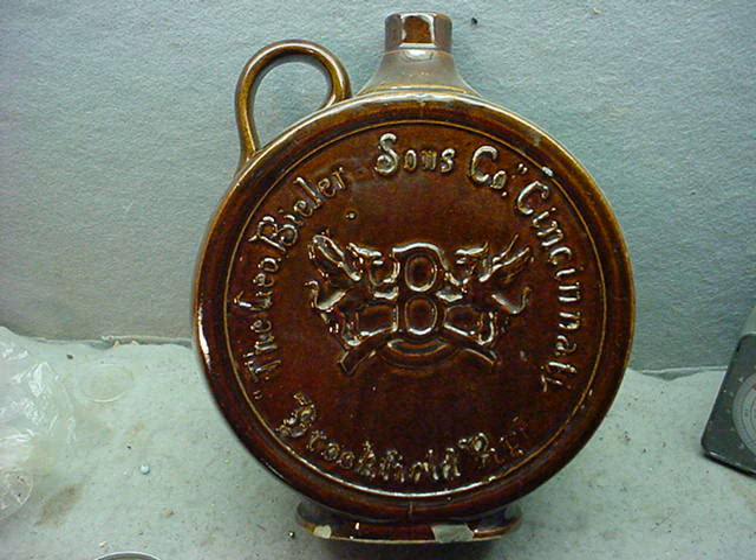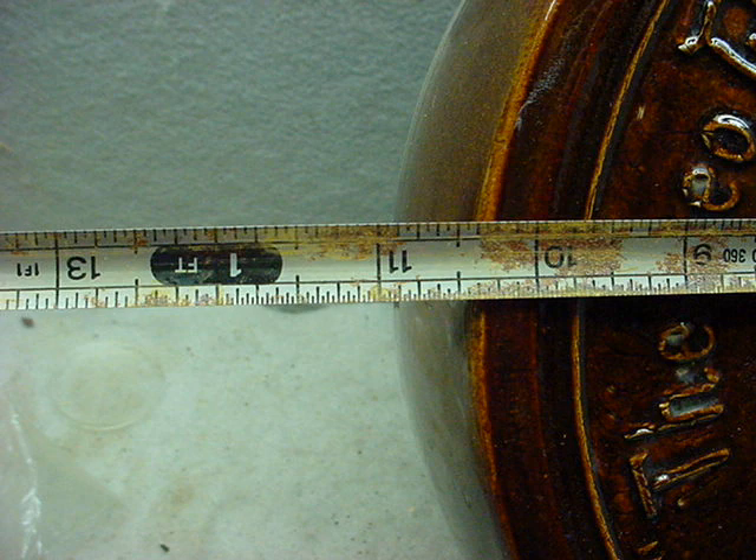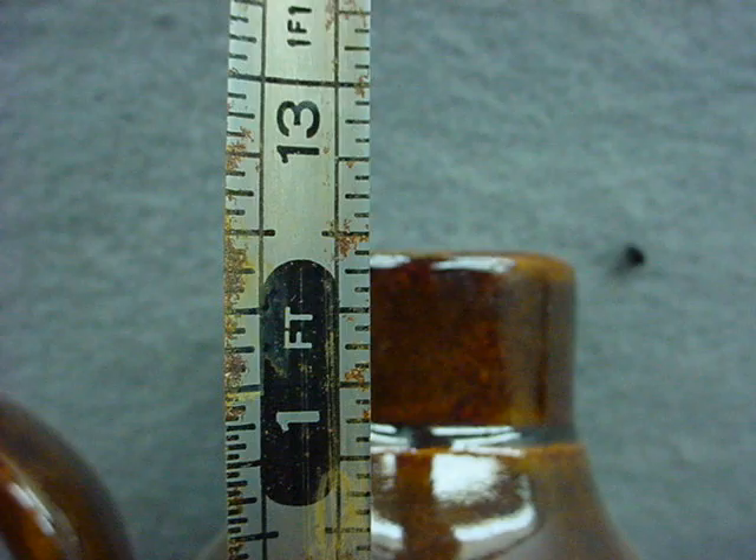Welcome to Cincy Auctions. My name is Dan, and this here is a very fine large George Beeler and Sons crock jug right out of Cincinnati. This is an authentic original jug — they're not really easy to come by. I thought I'd list this because I have the other one listed and I have a lot of interest in that jug, so I thought I'd throw this up as a premier example of a George Beeler jug.